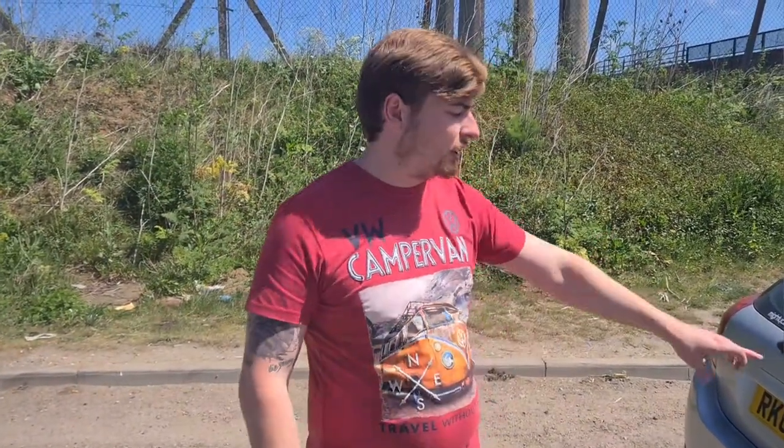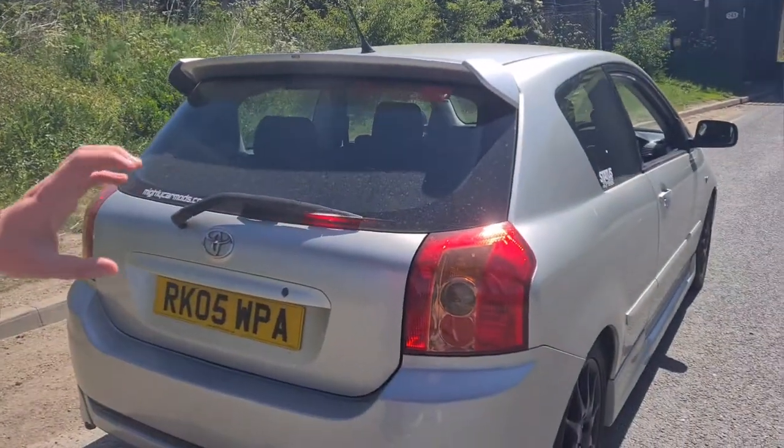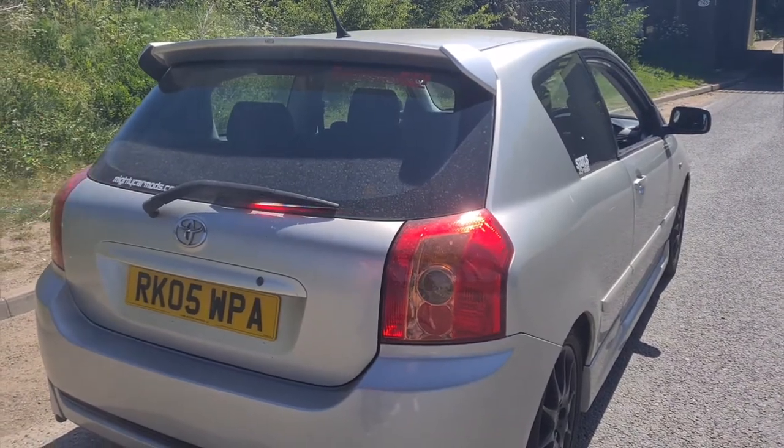One thing I'm not 100% sure about is whether the tail lights are facelifted as well. I know they were on the Yaris. They do look like it, but I'm not 100% sure if they kept it the same between pre-facelift and facelift.